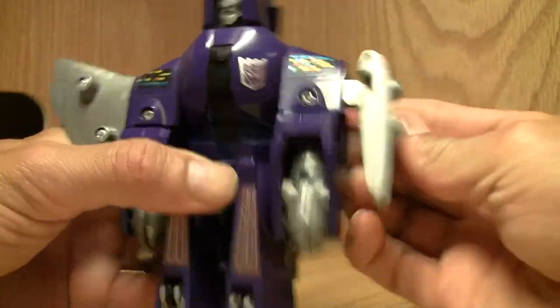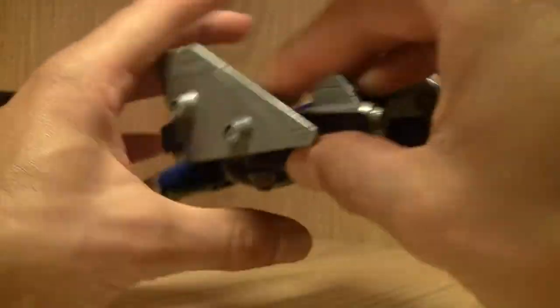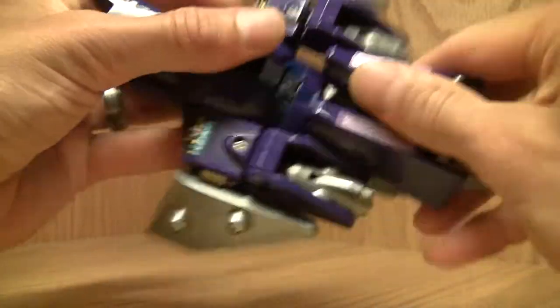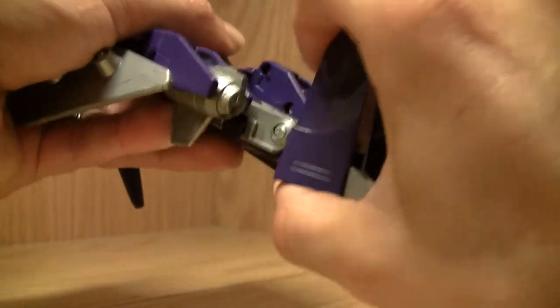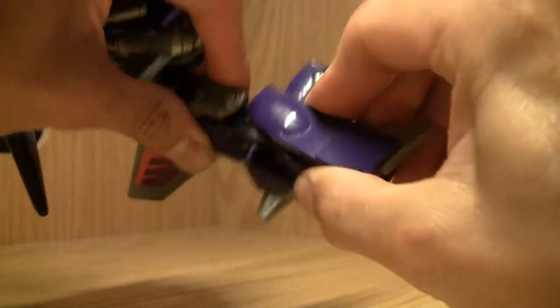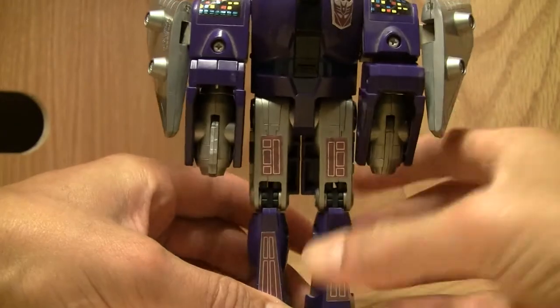This is one thing I really hate about this — his arms just absolutely suck. Let me get his legs out of the way. They kind of ratchet down 90 degrees, then you just flip his legs out and they snap in like that. Same thing with the other legs — nothing special.